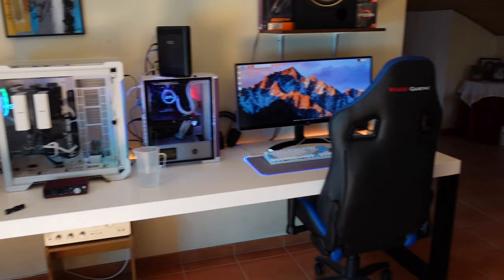We also have LEDs on this table, which was custom made. I have a video from about two years ago showing this custom made table. The LEDs here are pretty nice, and yeah — this is where I work, with two builds right here.